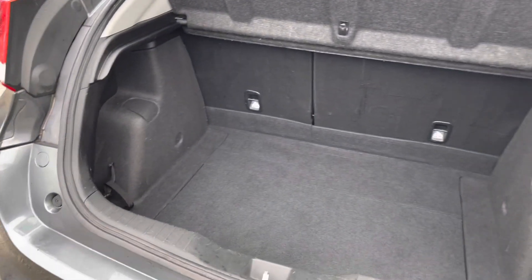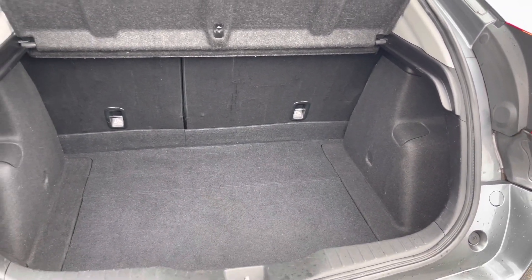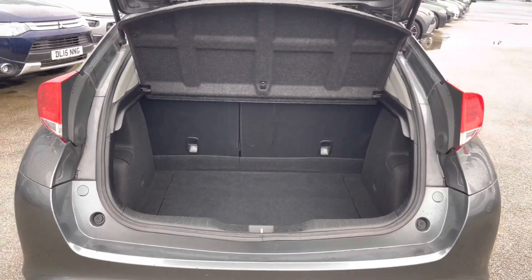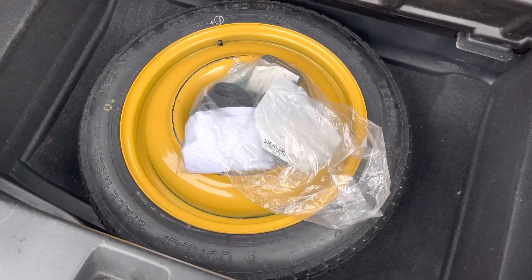Take a look in the boot — here you'll find 477 litres of space, which can be increased to 1,378 litres with the rear seats down. You do have a handy spare wheel which can be found underneath the boot floor.